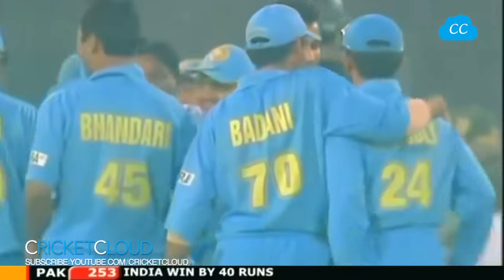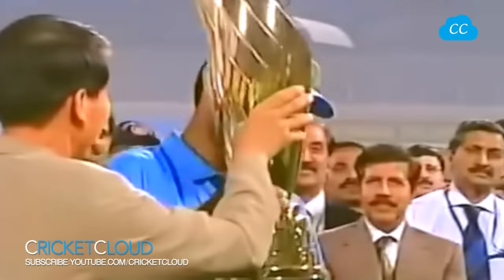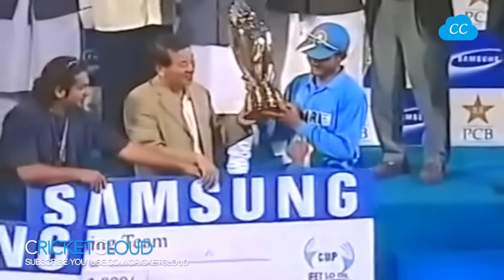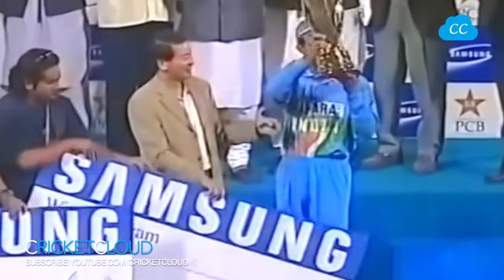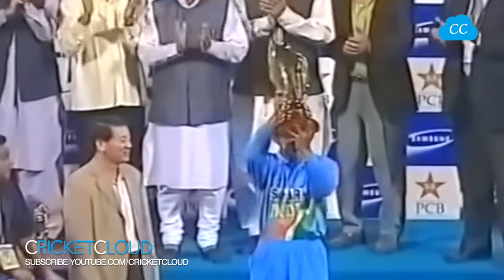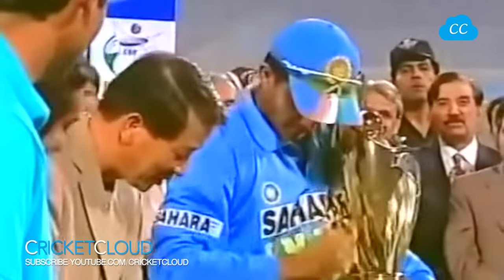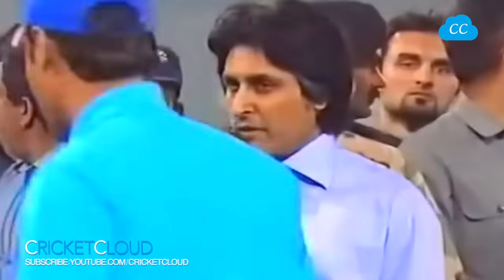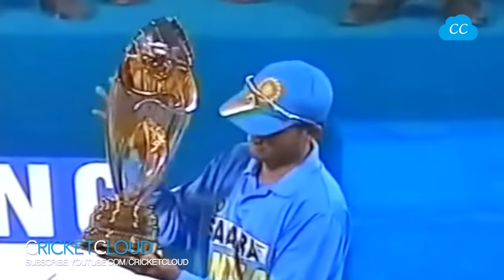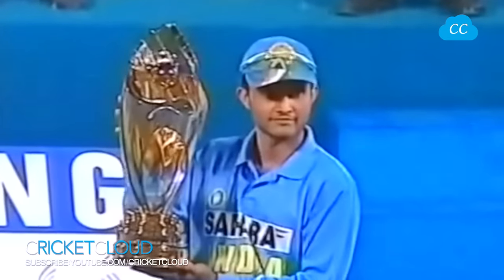The winners of the Samsung Cup ODI series will go to Sourav Ganguly, also the winning team award. It is a tremendous achievement - they were down and out initially in this one day series, came back strongly to win the Samsung Cup. He's run away with the cup - he's a proud man today, Sourav Ganguly. Tremendous effort by the Indian team really to come back from behind and win this one day series.